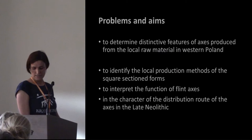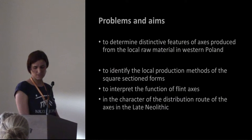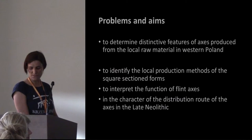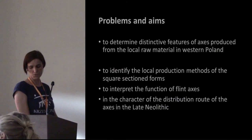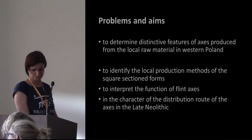One of the aims of our study is to determine the distinctive features of axes produced from local raw material. We carried out studies on the types of raw materials from which the thin axes were made. The obtained data was compared to sources from local outcrops and two important centers of axe production associated with lithics from Southeast Poland and the so-called Scandinavian flint.